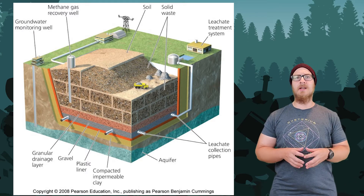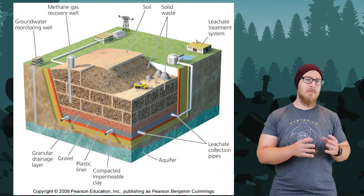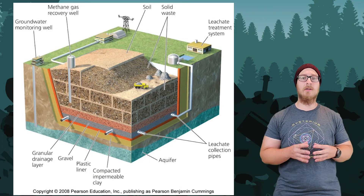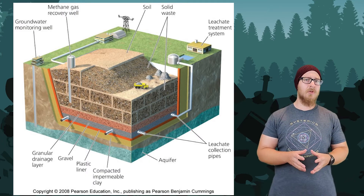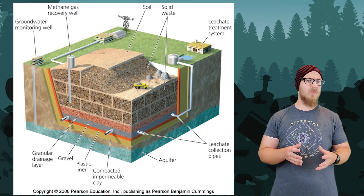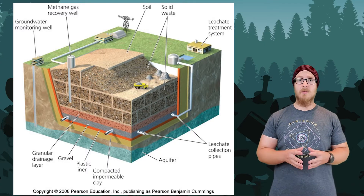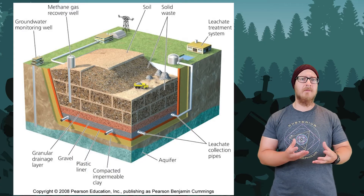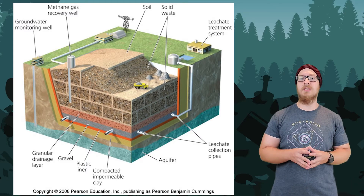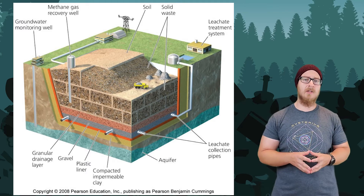Landfills are isolated from the soil with a thick layer of impermeable clay. Above that, they have a thick plastic liner to keep contaminants from leaching out, followed by a layer of gravel. Below all the trash, there is a series of pipes that absorbs leachate, which is the liquid that exists as part of waste in a landfill. This is usually a result of rainwater entering the landfill and seeping through the trash, but it is also due to the natural decomposition of organic material, along with other liquids and chemicals that have been discarded.